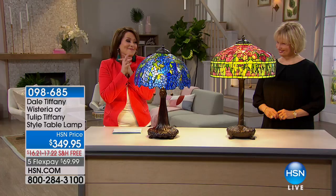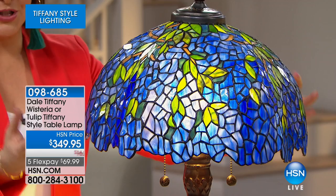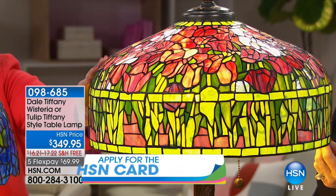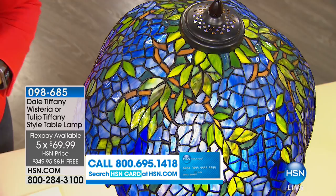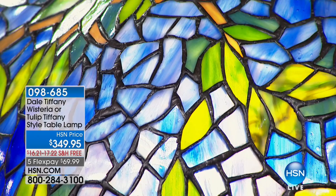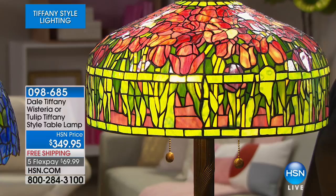I'm not supposed to pick favorites, but these two I don't know how I would choose. You have an option — the beautiful blues, hyacinth purples, the cornflower blue — this is called the wisteria, iconic Tiffany. If you'd like more of the reds and warm tones, this is the tulip. Both are at the same price, so just decide which one you want: the tulip or the wisteria. Free shipping and handling, about $2 a day for five months.